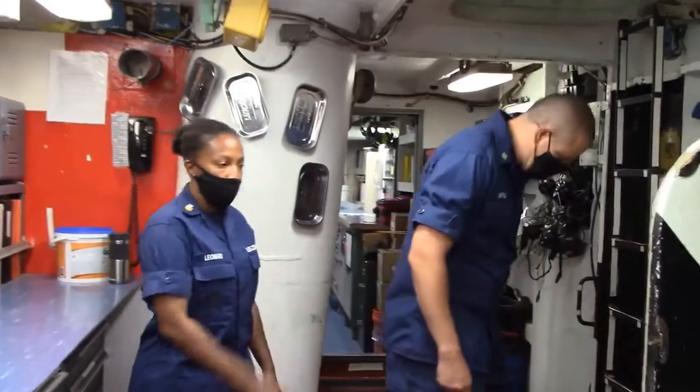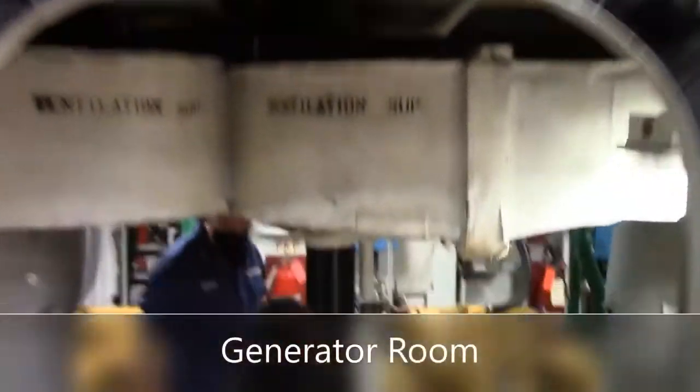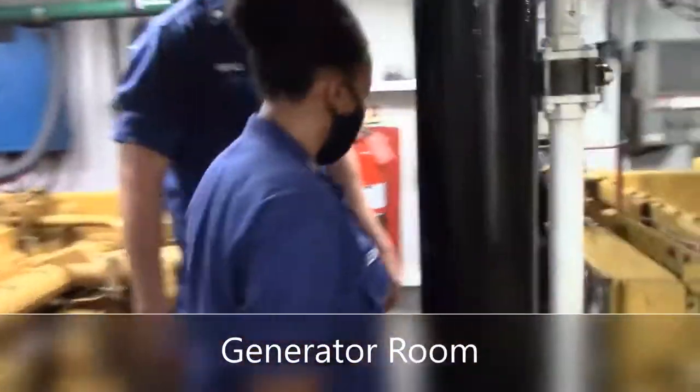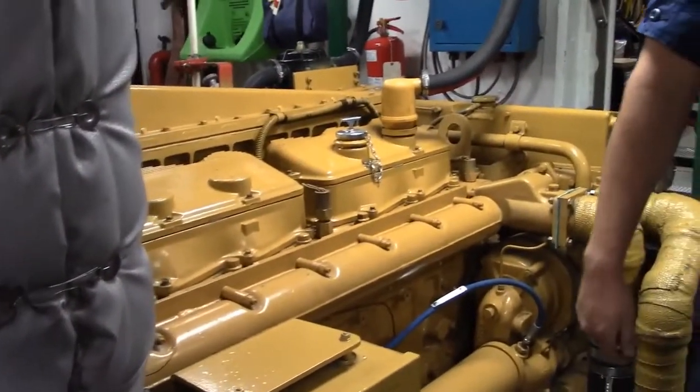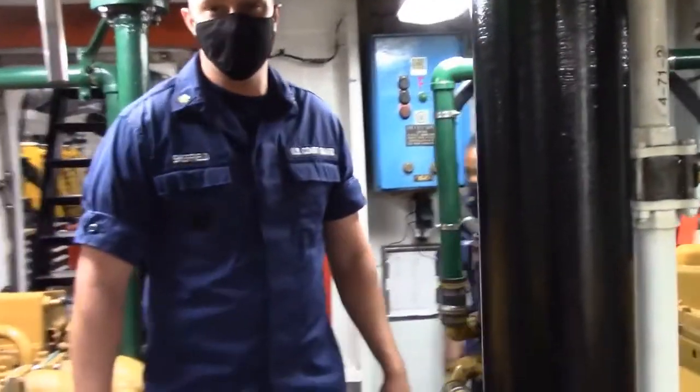Through this door here — follow us — we're entering into the generator room. This is our generator room. What these do is supply power to the ship once we take it off electrical shore power. We have two, so we can switch between them each day to keep the load off one or the other. Or if we're running heavier equipment, we'll run them both at the same time. This is where all the magic happens.